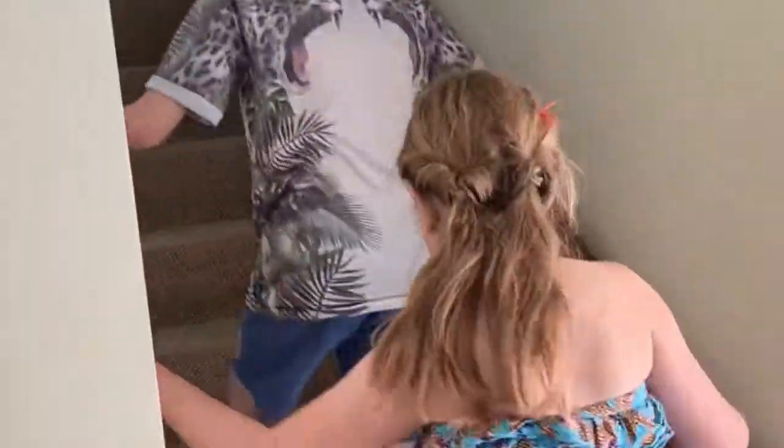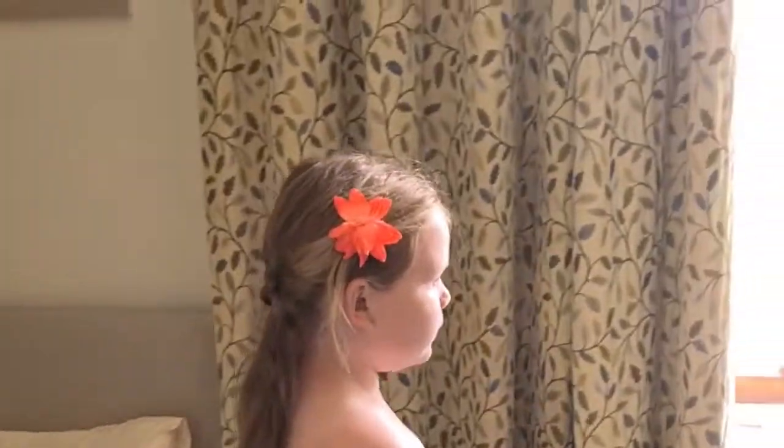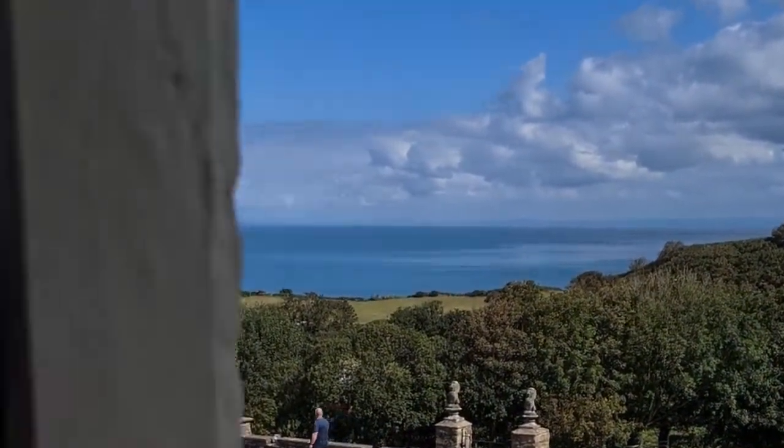Up here is upstairs — you can probably see the stairs. First you will be greeted with a hallway into two single beds, for two people, with a nice wardrobe and a really nice view of the city over there.